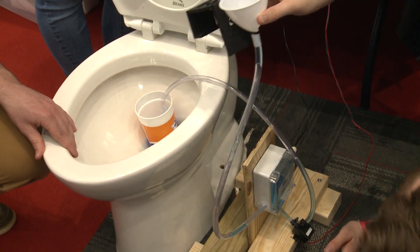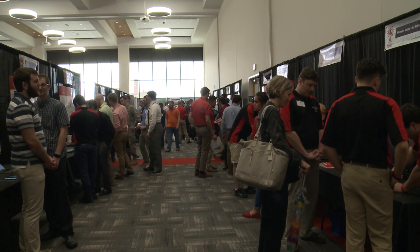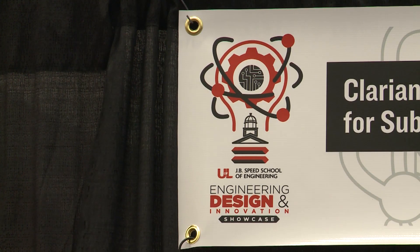This will be the smart toilet of the future — just one of the smart inventions designed by University of Louisville engineering students and showcased for the public.